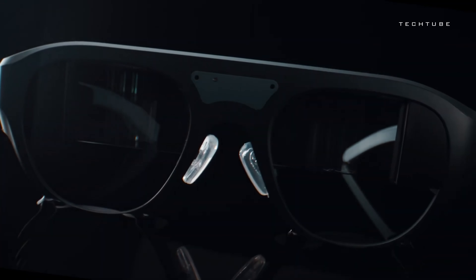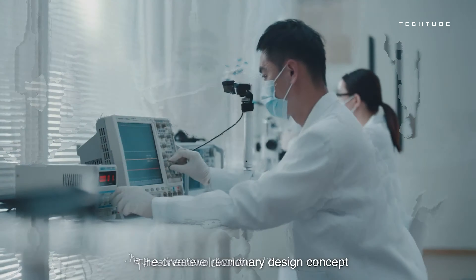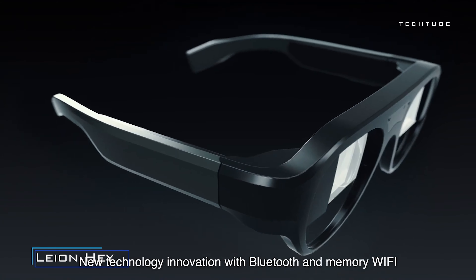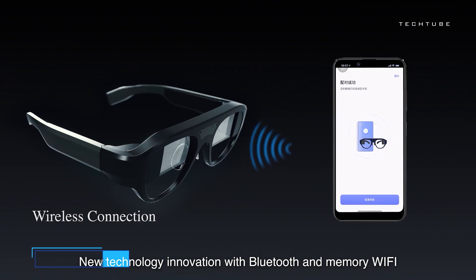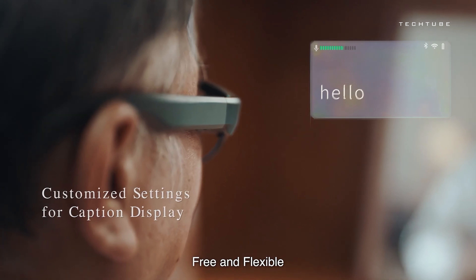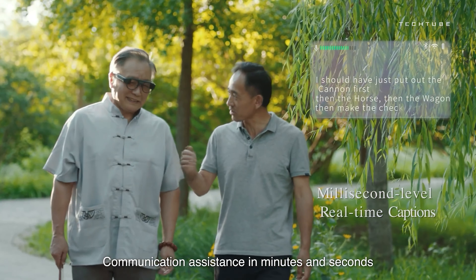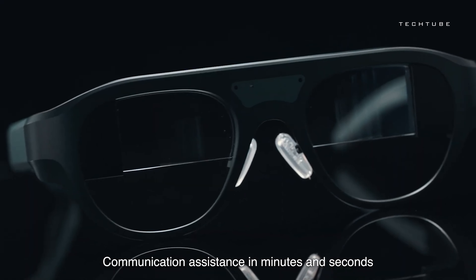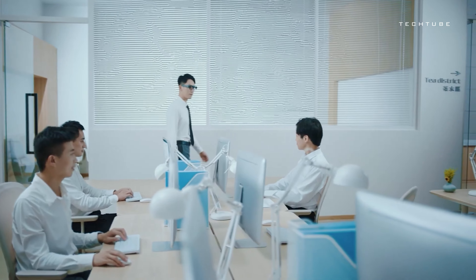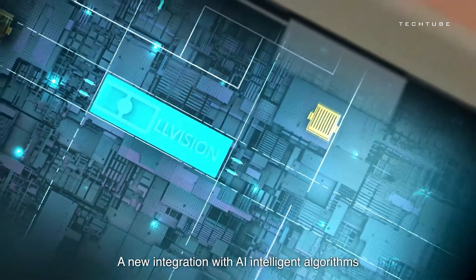Leon Hay Glasses are more than just eyewear — they're your ultimate sidekick for navigating the fast-paced world of modern life. Designed with professionals in mind, these glasses seamlessly integrate with your daily routine, providing instant access to essential information right before your eyes. Picture walking into a meeting or presentation and having all the data you need at your fingertips. With direct chat integration and smartphone connectivity, Leon Hay acts as your personal assistant, ready to fulfill your every command — from placing orders to scheduling appointments.